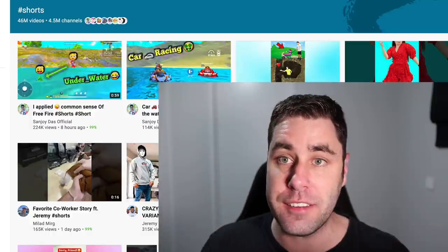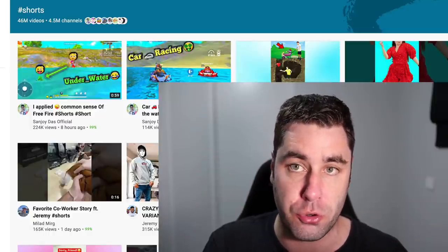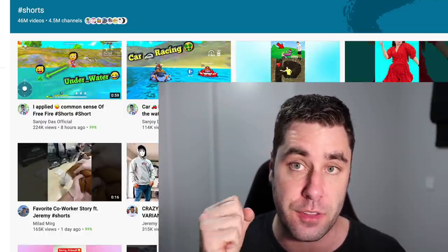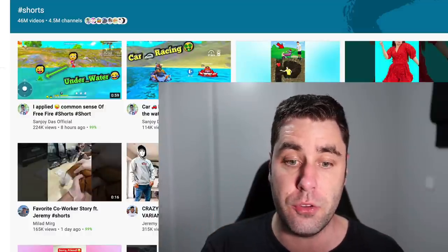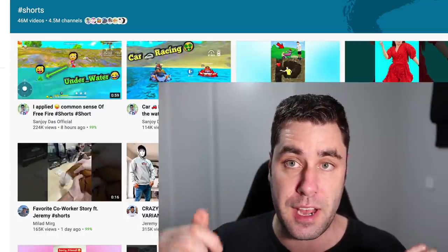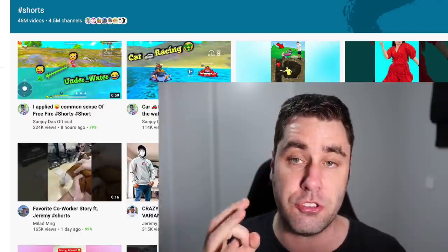Welcome back to another video. In this video I'm going to show you how to make money with YouTube Shorts, and you're going to want to pay attention because we are going to be getting into some detail. YouTube Shorts are blowing up and I think it's time I showed you some more videos on this so you know how you can actually make this work for yourself. We're still doing the giveaway — information is in the pinned comment.